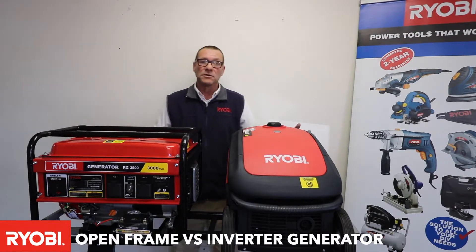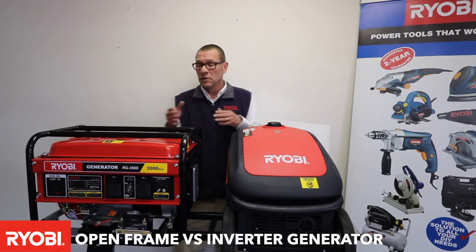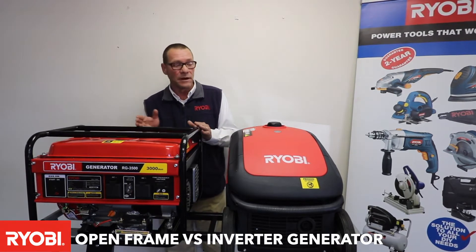Good day everyone. Today we'd like to tell you the difference between an inverter silent generator compared to an open frame generator.